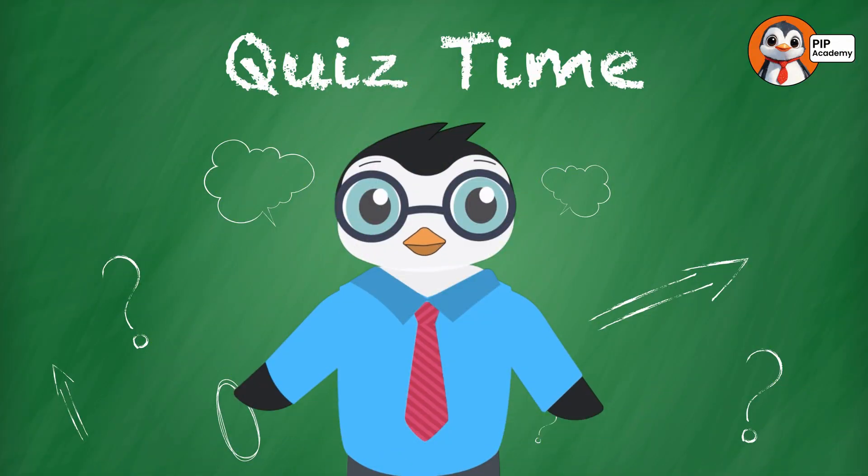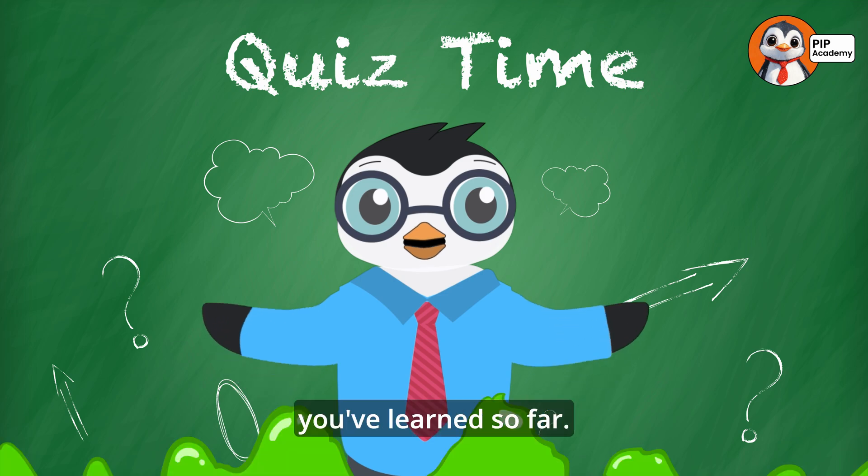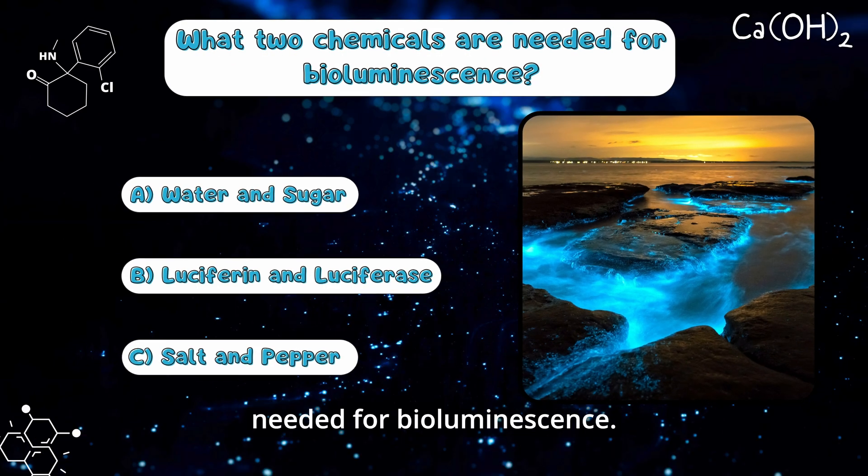All right, time for a quick quiz. Let's see what you've learned so far. What two chemicals are needed for bioluminescence? A: Water and Sugar. B: Luciferin and Luciferase. C: Salt and Pepper.